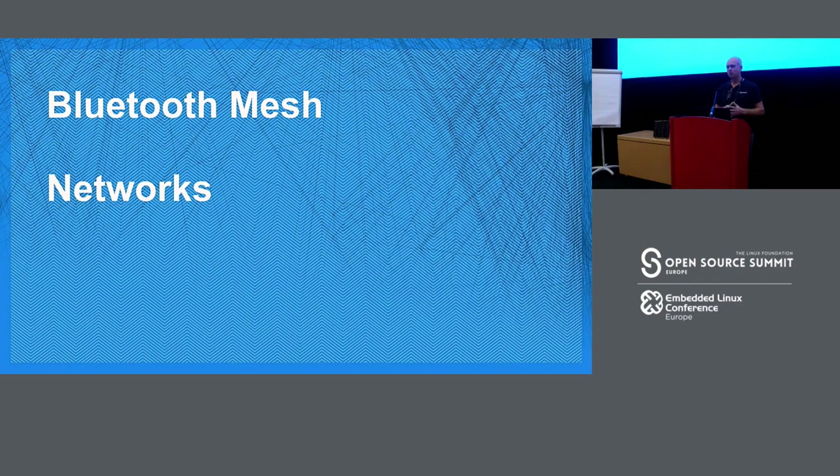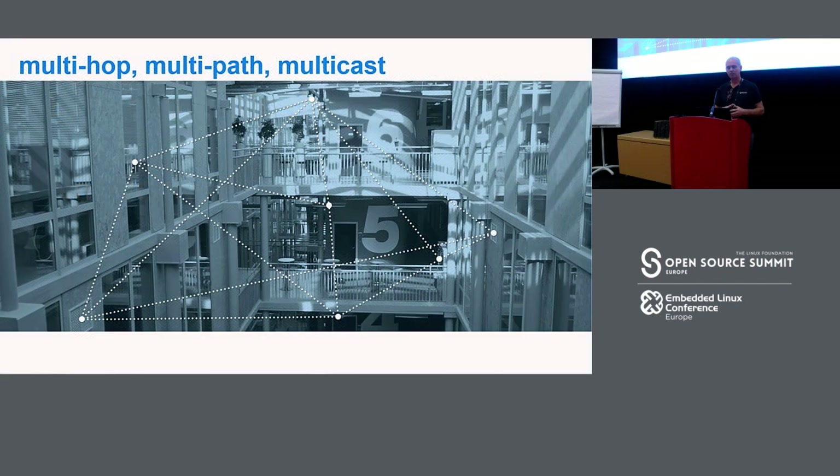Starting with basic concepts: three words all beginning with 'multi' — multi-hop, multi-path, and multi-cast. Everything is message-oriented; devices communicate by sending messages. Messages can travel far further than radio range would suggest because in a mesh network, messages hop across the network from device to device — a process called relaying. This gives enormous coverage. We can have big networks containing up to 32,000-plus devices covering very large areas: whole buildings, collections of buildings, maybe even neighbourhoods. That's multi-hop, giving very wide coverage. You can do up to 127 hops.